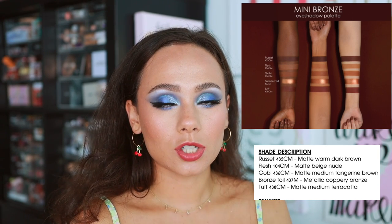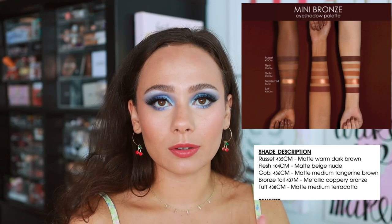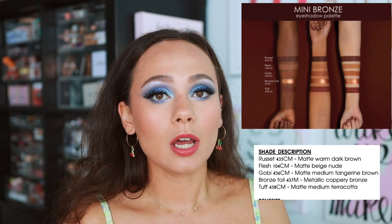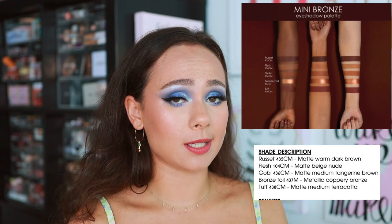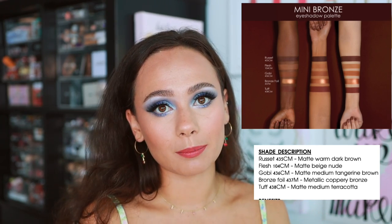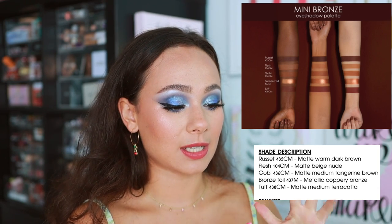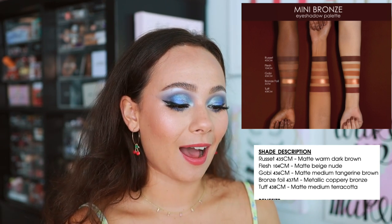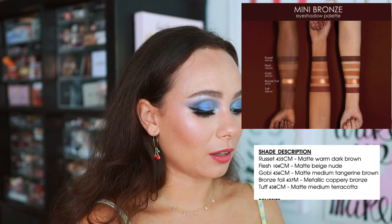From the TrendMood post and what I could find, these don't appear to be repeat shades, but let me know if I'm incorrect. Sometimes Natasha does disclose repeat shades with different names. The shades are: Russet — a matte warm dark brown; Flesh — a matte creamy beige nude; Goby — a matte medium tangerine brown; Bronze Foil — a metallic coppery bronze; and Tough — a matte medium terracotta.